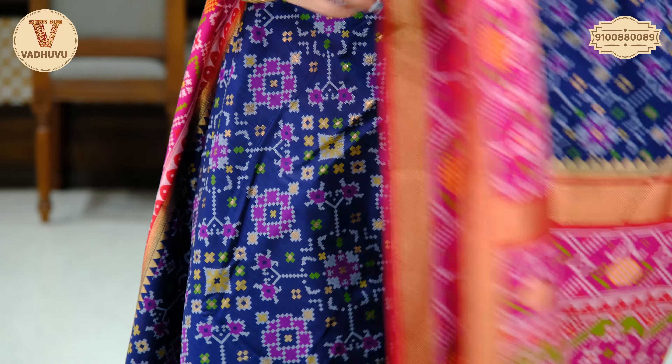So this was today's collection of ikat patola sarees — very very budget-friendly and also with a lot of varieties.